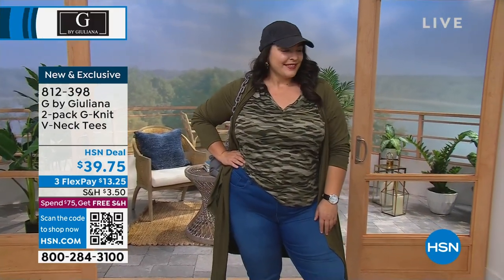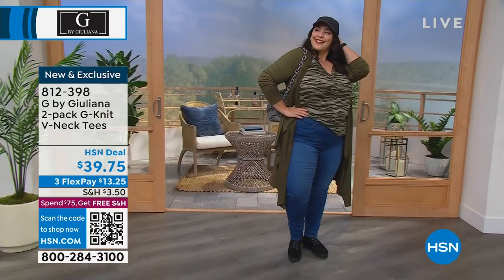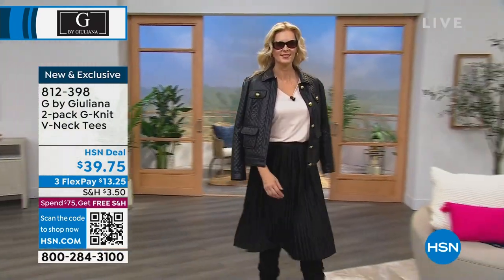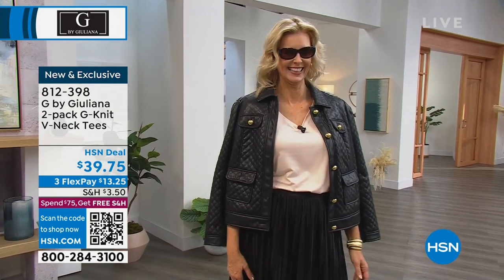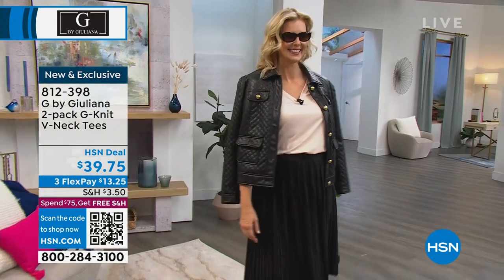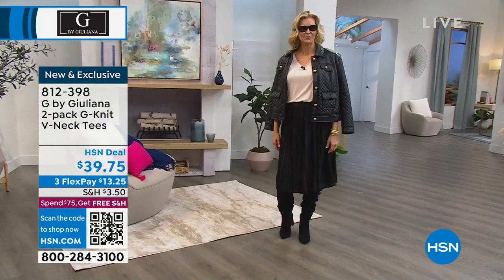If you love that olive night camo, it comes with the solid olive, and you're getting two for $39.75. Honestly, you've done something incredible with this G-knit - I would spend $39.75 for one of these tees because they are substantial. Extra extra small through 3X. Colette is coming out in that beautiful soft ballet pink, which comes with the shibori print. Two totally different looks between Colette and Tammy, but both look fabulous, and they're both wearing the same tee.